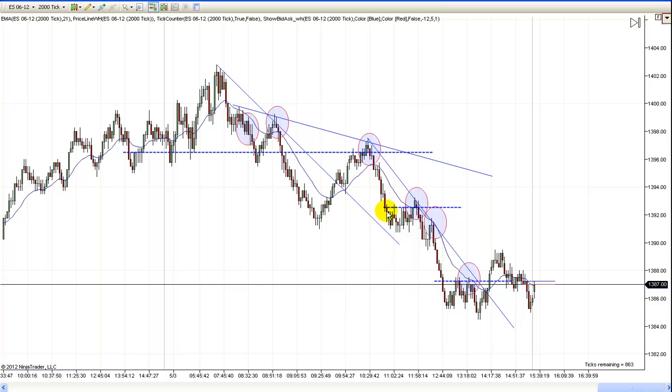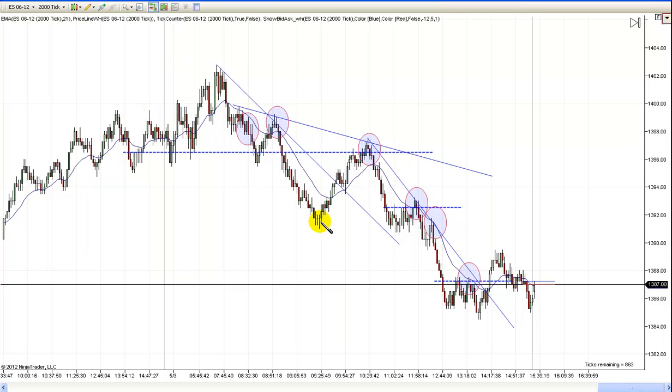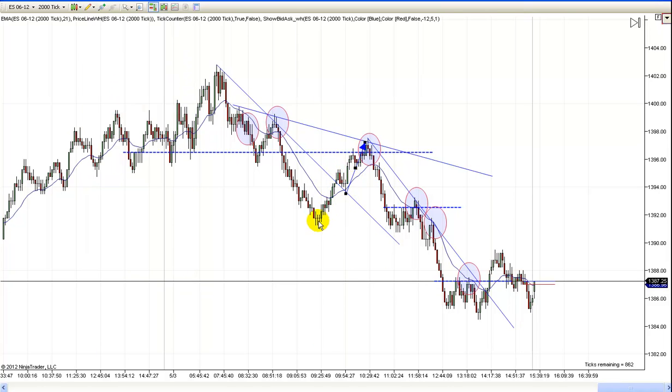Always remember to look for your legs. There's leg one, there's your correction, and there's leg two — a perfect measured move. Now there are two legs in this move, and two legs in this move. But this looks pretty much like one leg, and so that gives you a clue where to look for prices to go.